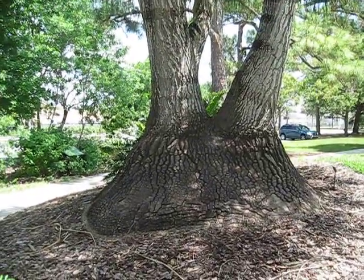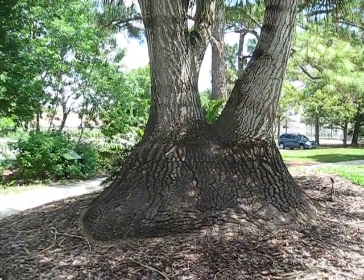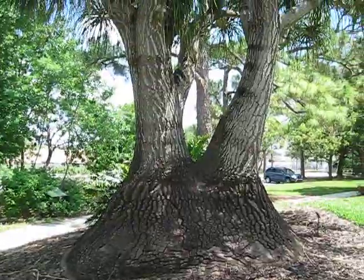I swore I wouldn't make a video of a ponytail palm until I found a really nice fat one, and today's the day.